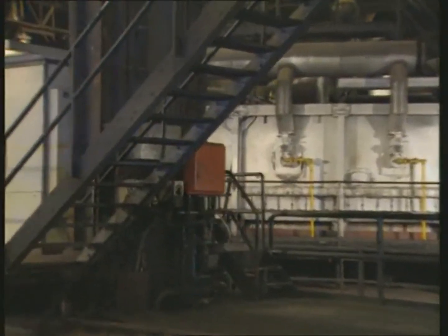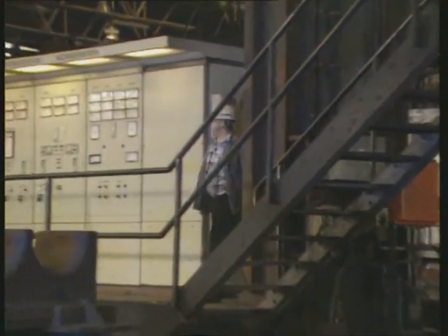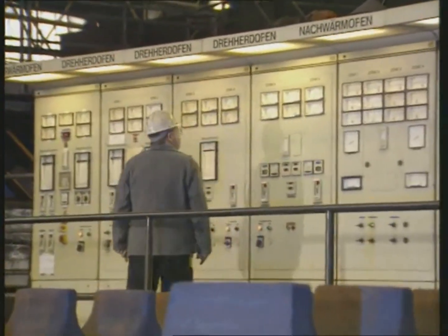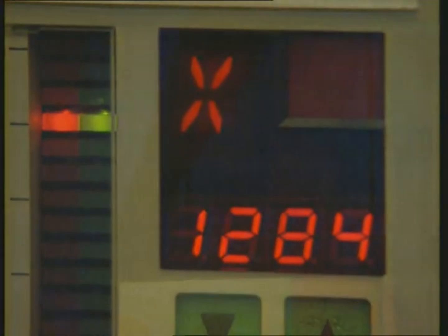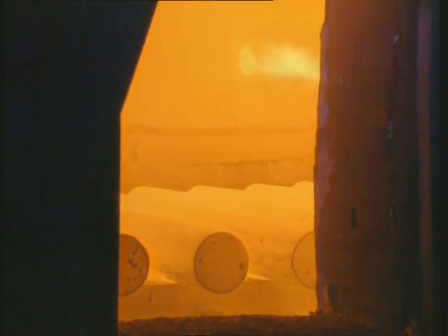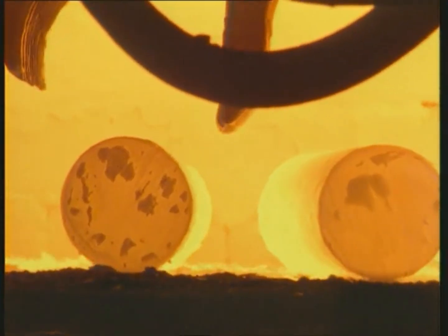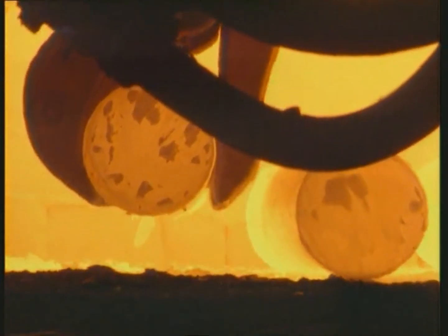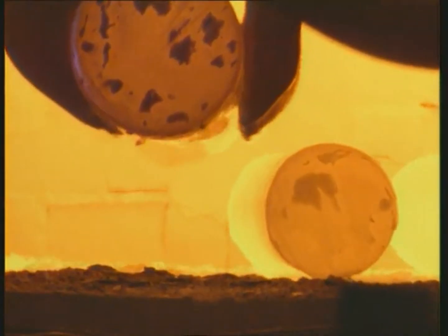A process computer control guarantees optimal heating. After more than an hour, the billets exit the rotary hearth furnace at 30-second intervals, equaling a throughput of 120 billets per hour.